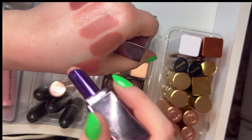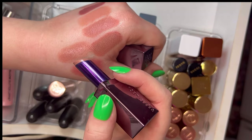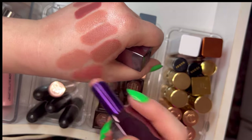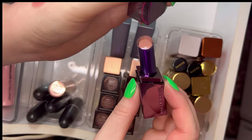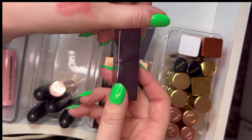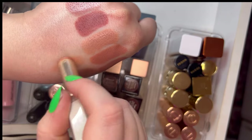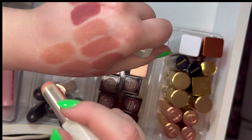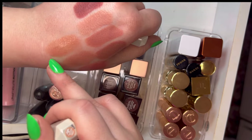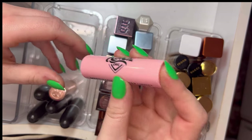June Gloom is a very light shade. I wore it to work today. The formula is very similar to the Fenty Slip Shines. Speaking of which, here's the Fenty Beauty Slip Shine in Makeup Break — it's a bit more peachy than the Urban Decay, which is more pinky.